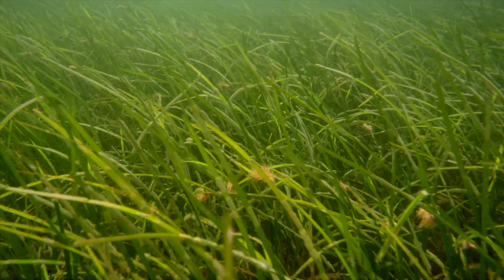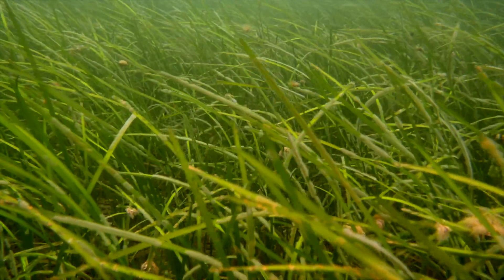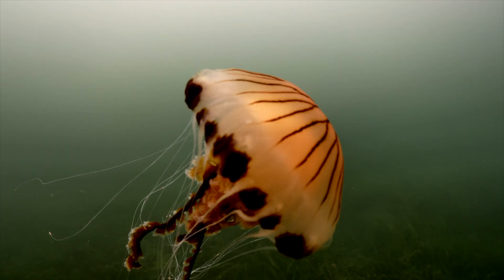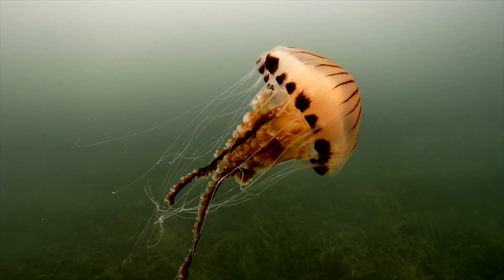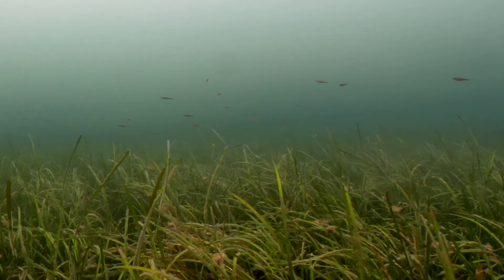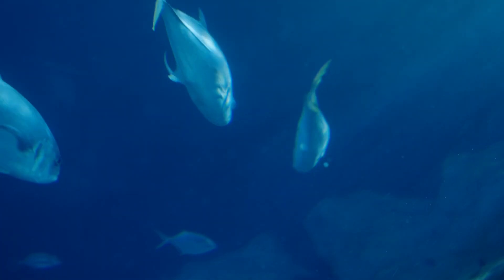They were once terrestrial plants and they've evolved to live back in the marine environment. So they are a true plant — they need to photosynthesize, they have a root structure, and because of that what they managed to do is turn bare sediments into rich, diverse ecosystems. Seagrasses are very valuable for all sorts of reasons, but they are a nursery and hatchery for many of our commercial fish species — really important habitat.